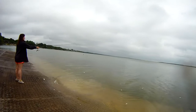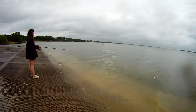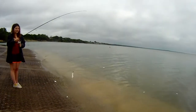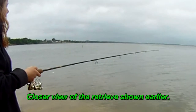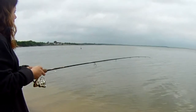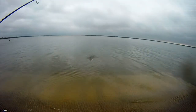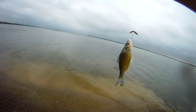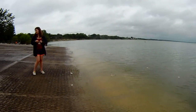There's the cast, and there's that stop and go or slow retrieve. Oh, there's the hit. Bring them in. Bigger, bigger. He's a bigger one. All right, last one and we're calling it quits. Cool beans.